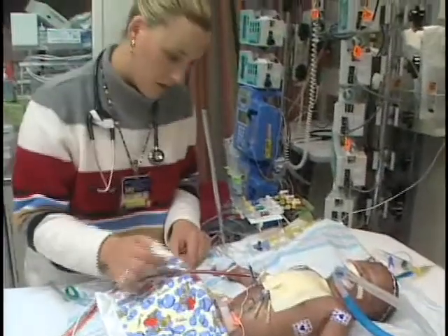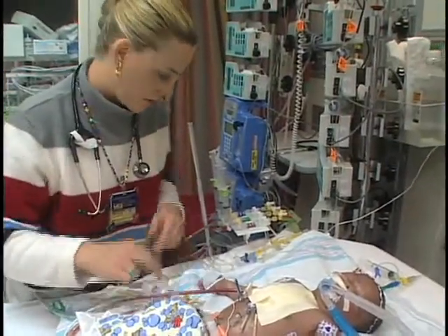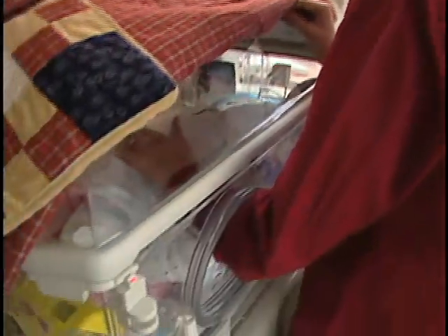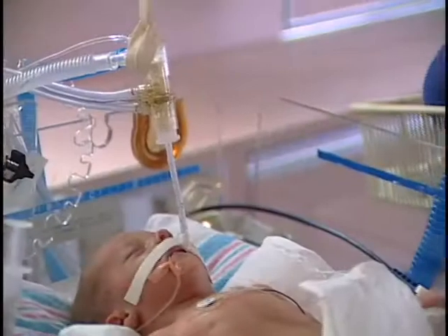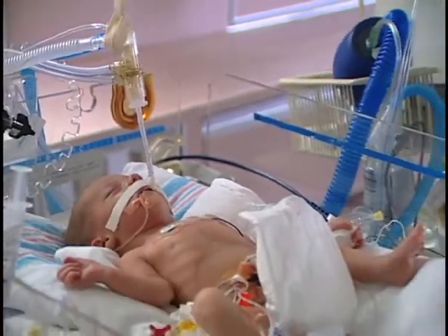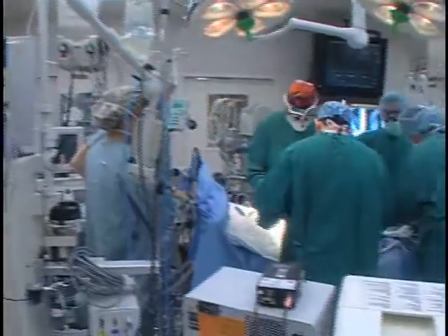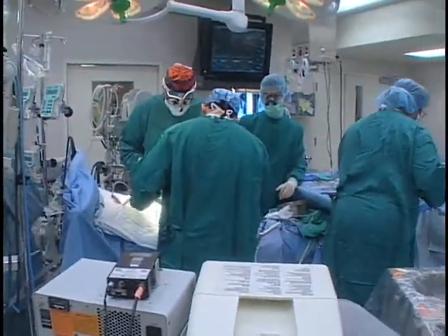Congenital heart defects are the most common type of major birth defect in the U.S., affecting about 25,000 babies each year. A subset of these infants are born with defects to their pulmonary valve, which is responsible for regulating the flow of blood into the lungs. These patients may require surgical placement of a conduit or tube to replace the pulmonary valve, and multiple open-heart surgeries are needed to replace the conduit over time.